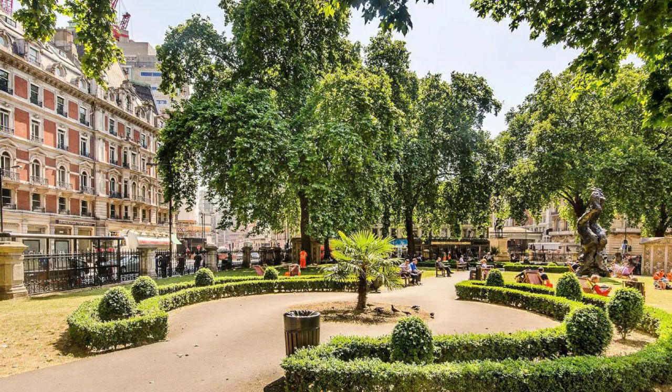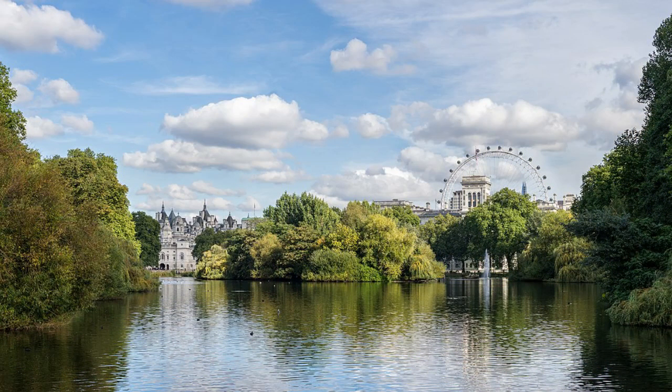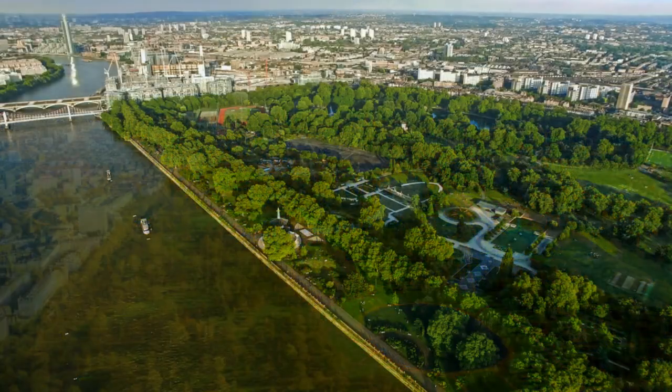Luckily if you do want some green space, you're spoiled for choice with quaint garden squares throughout and a short journey to the powerhouses of St. James's Park, Hyde Park, or Battersea Park.